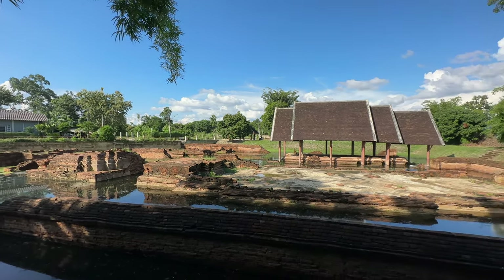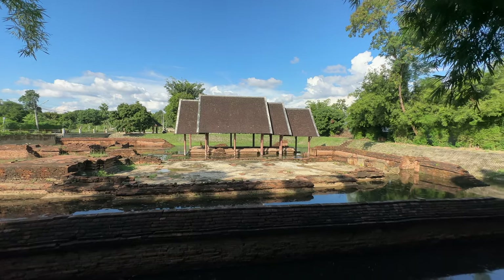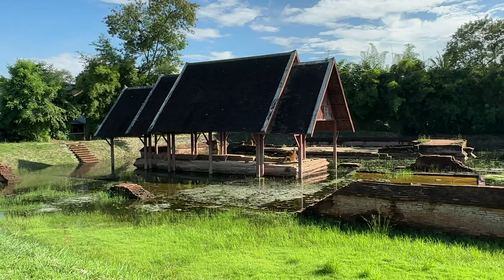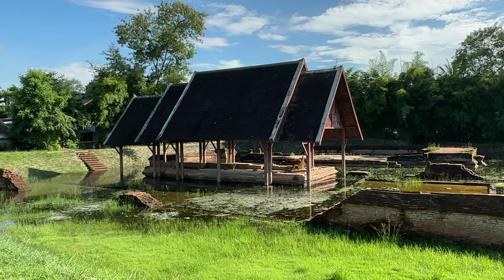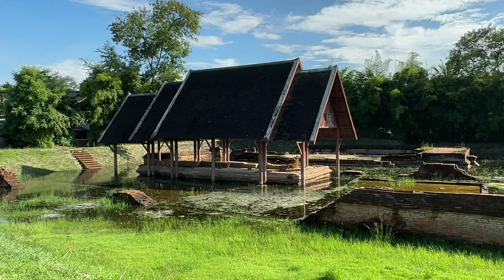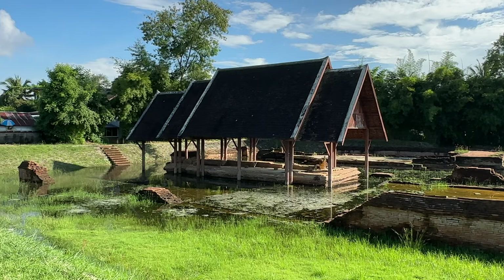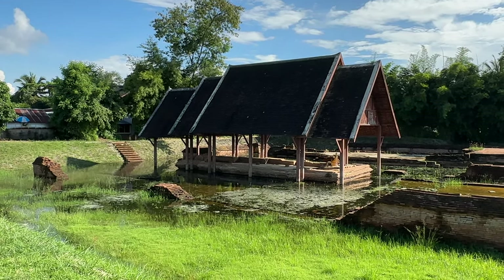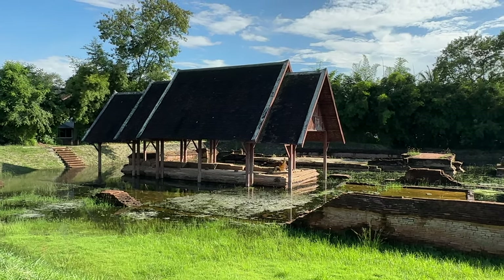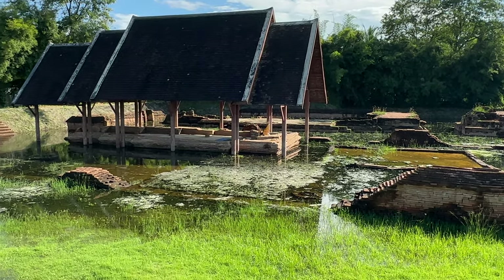We can see there underneath the roof in the centre of the picture the votive offerings that are still present today. The chedi displays remains of a double rebated relic chamber. The Fine Arts Department dates the vihan to a later period — 16th to 17th centuries — however, given the hypothesis about flood dates in the book, the first half of the 16th century, i.e. the 1500s, would seem to be more accurate.